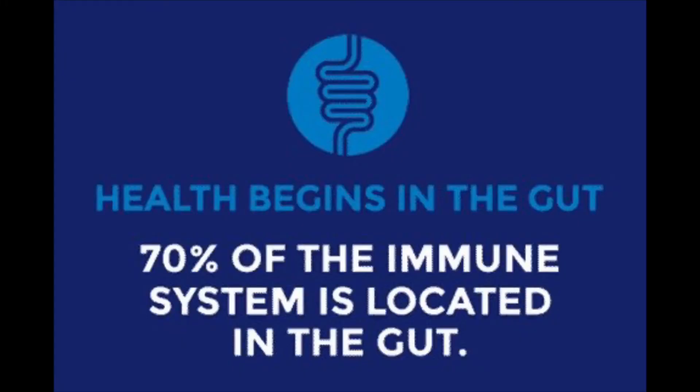We know that 70 to 80% of our immune system is in our gut. So if I wanted to boost my immune system, the first place I'd start is by improving the gut.